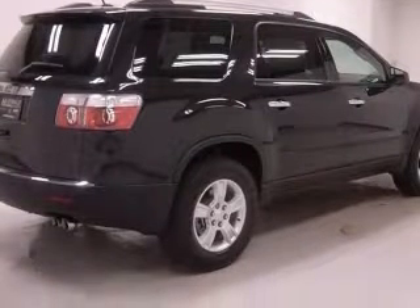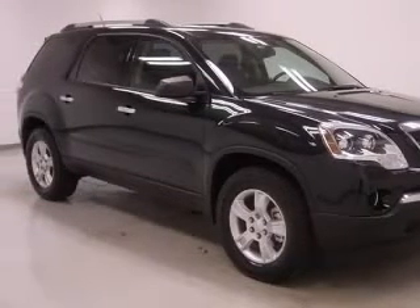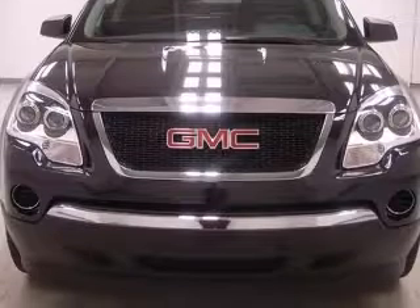This vehicle has a carbon black metallic exterior and includes the following options: 4-wheel ABS brakes, air conditioning, center console, and full-width covered storage.